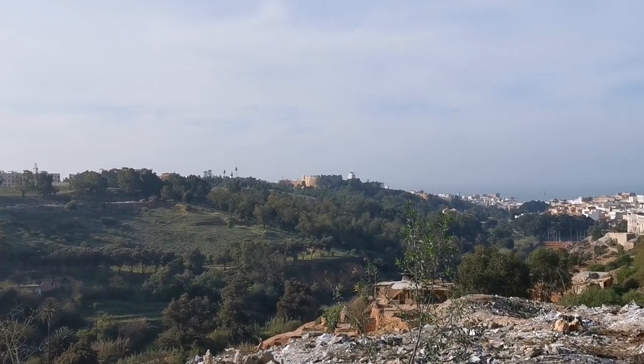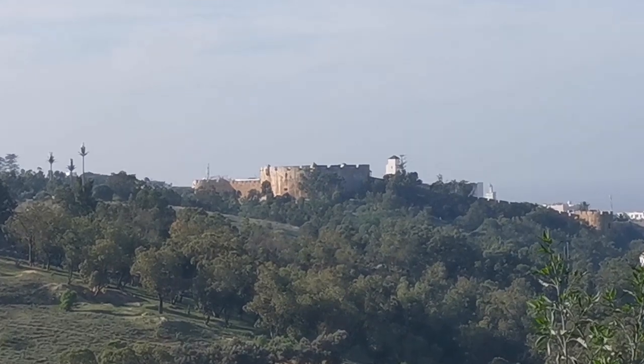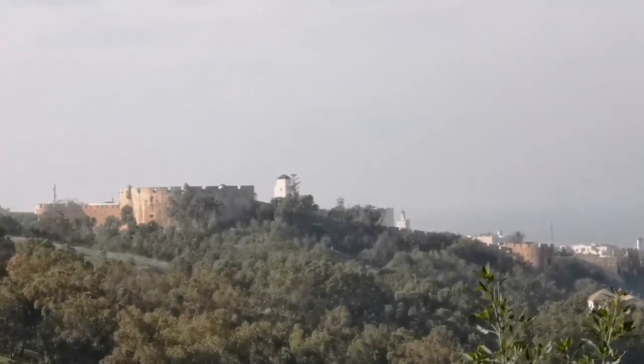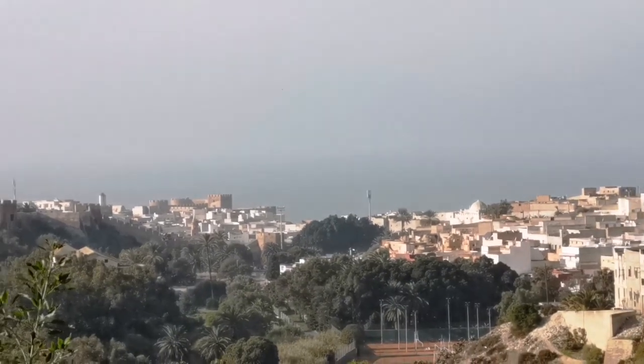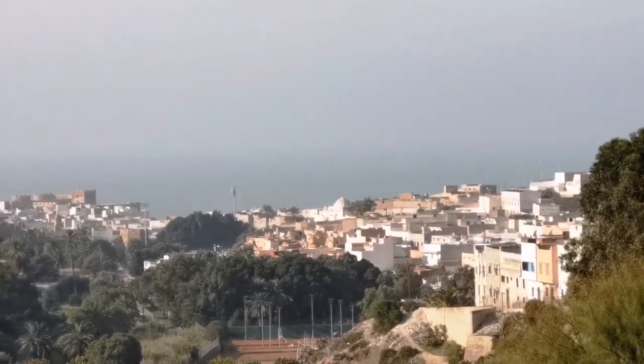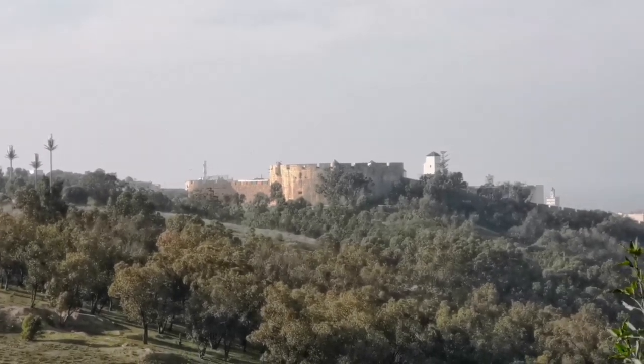So yeah, this is the place — a historic place of Portugal is there. We're still far away, about one kilometer, and we're gonna go there. This is the whole city here. So yeah, this is the castle actually.